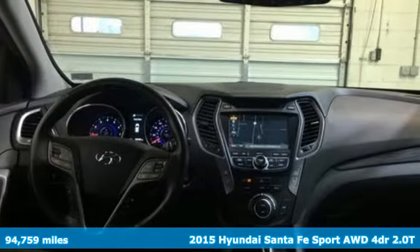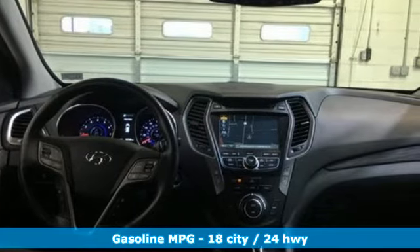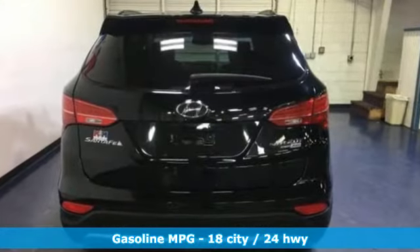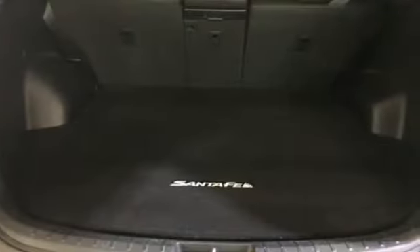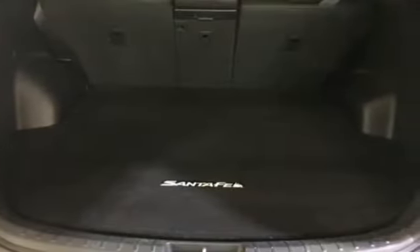Features include intercooled turbo inline four-cylinder engine, dual-zone climate control, integrated navigation system with voice activation, automatic parking sensors, and heated steering wheel.